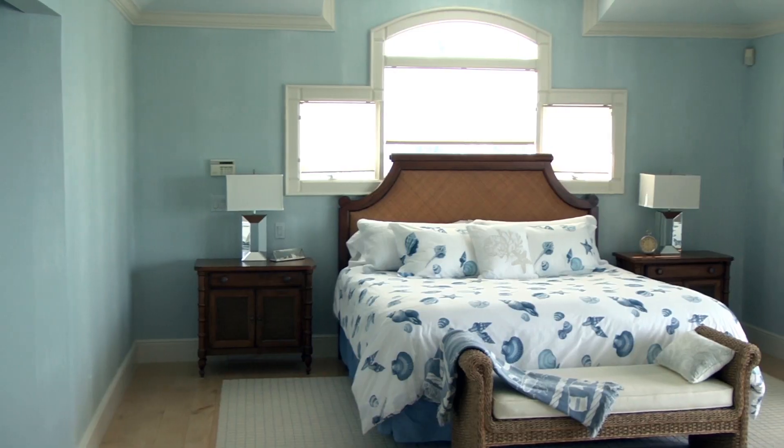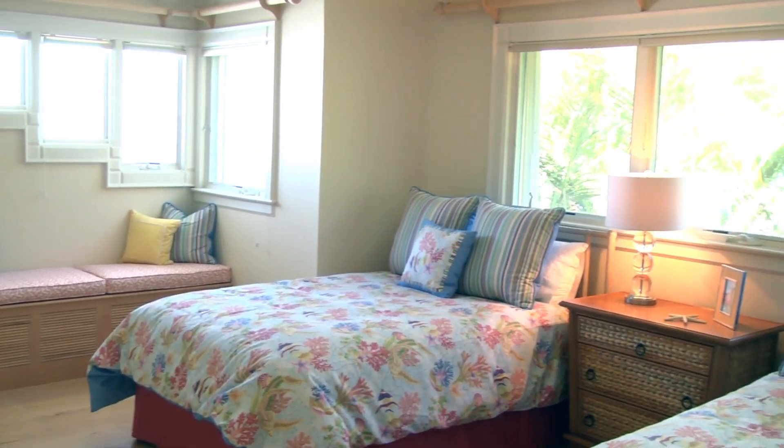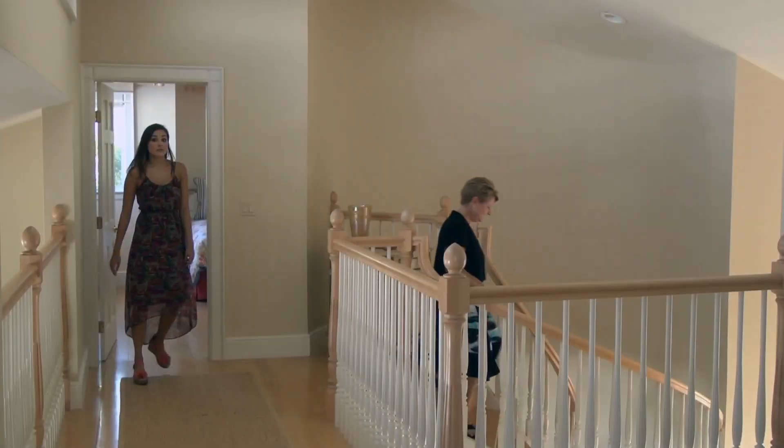It's a 7,500 square foot house — about four bedrooms, four baths, and a ton of open-air living space. Beautiful for entertaining here and enjoying the outside weather.